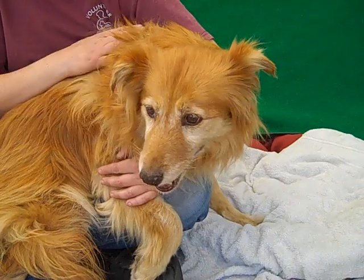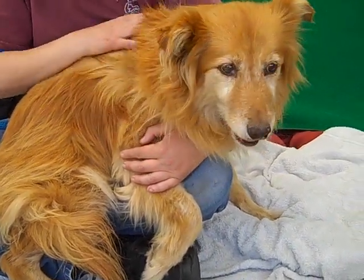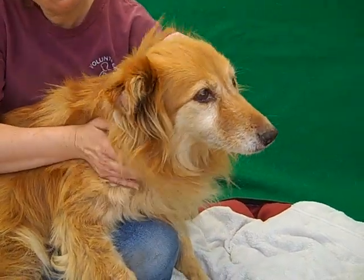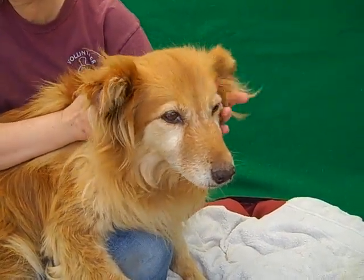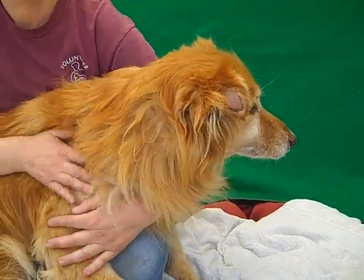We think once she gets out and gets a trusting, loving home, she's just going to brighten up and be the loving girl we know she is. If you know anything about those breeds, they're great dogs, and just because she's got a few extra years doesn't mean she doesn't have a lot of love, a lot of fun, and a lot of awesomeness left to give. She's just such an affectionate girl.